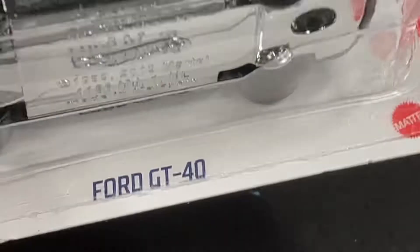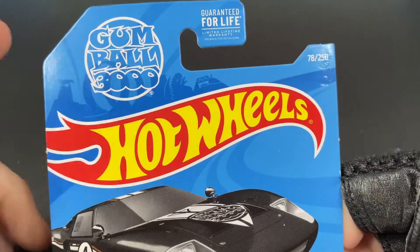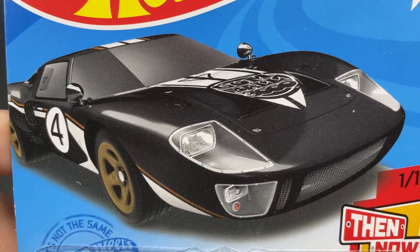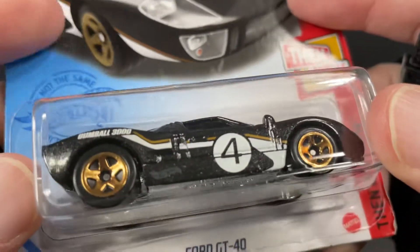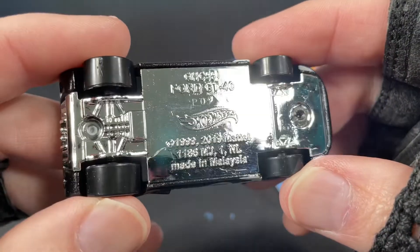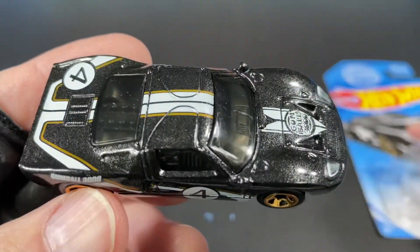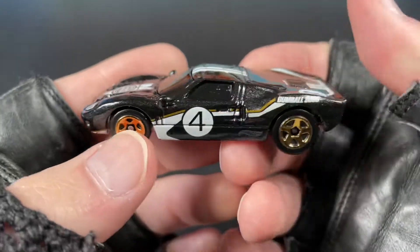I also got the Ford GT40 in black — wow, this looks really nice in black, from the Gumball 3000. This is number 78 of 250 for the year. Here's the artwork — really, really cool looking car. One of ten in the Then and Now series, Ford GT40. Can you guess what year this car is? It was copyrighted 1999 and then 2019 — the Ford GT40 — so I don't remember right now what year this car came out.